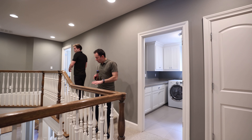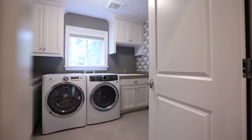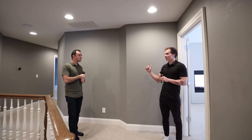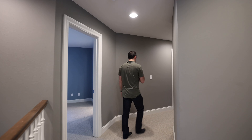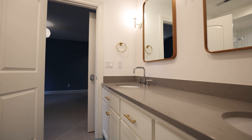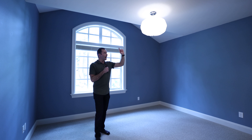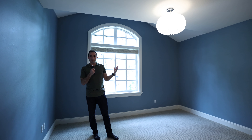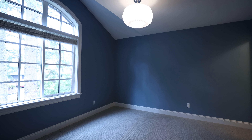Continuing on this floor — watch out, there are a couple of steps. Passing the laundry room on the left. Over here you have two good-sized rooms with walk-in closets and a true Jack and Jill bathroom. I really like the tile finish in these bathrooms, and each room has a unique light fixture, so each room has its own theme. I like that little vault. Can't complain about that.